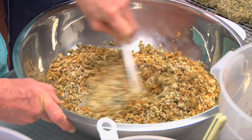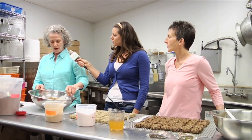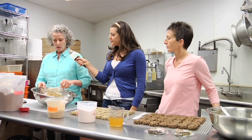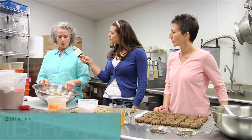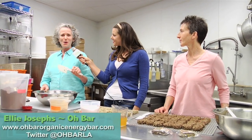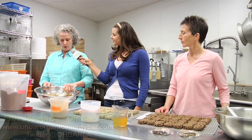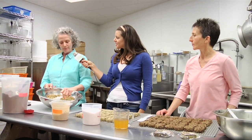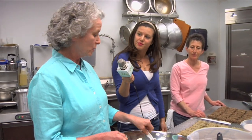Where can people find your product? We are currently at the Santa Monica Co-op. We are at Mrs. Winston's in Santa Monica on Ocean Park Boulevard. We have also introduced the product to the wellness community. If you go onto our website, which is www.obarorganicenergybar.com, you'll see a list of practitioners in Los Angeles who are carrying the bar — an integrative doctor, chiropractor, nutritionist. They're loving it.